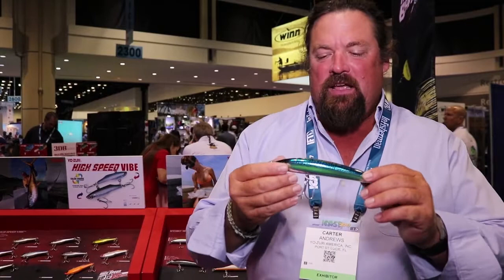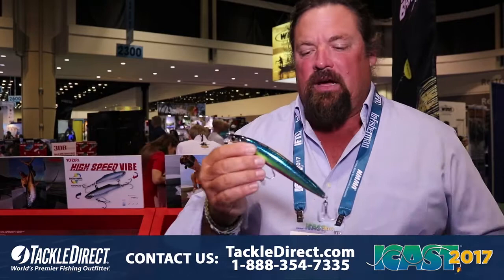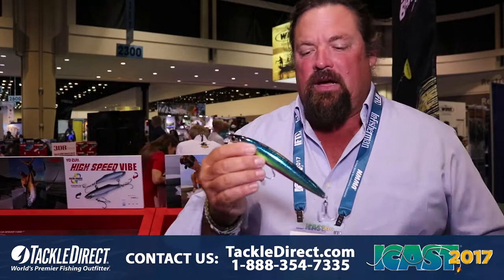It's a shallow running bait, so it's got a really small lip on it. This is 3x strong hooks — this is for tarpon, snook, big redfish, cobia, and stripers. This is going to be a winner for us this year.